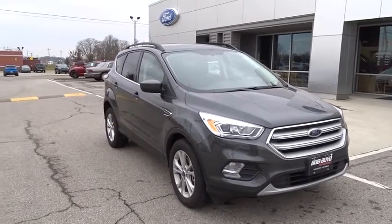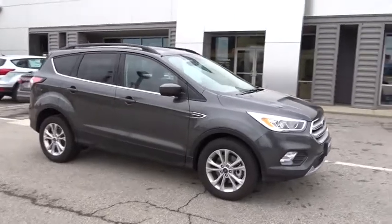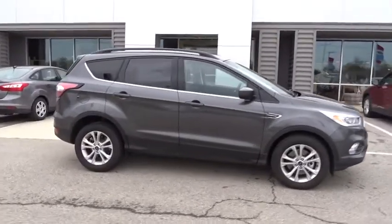2018 Ford Escape. Gas engines flex, tow, sip and go with Ford Escape. This vehicle has less than 6,000 miles.